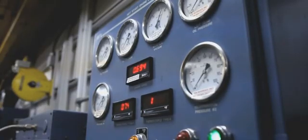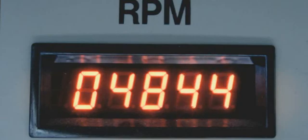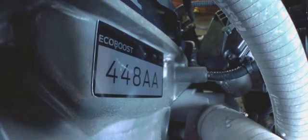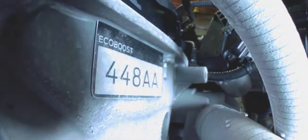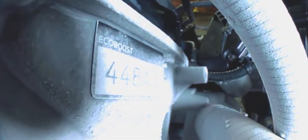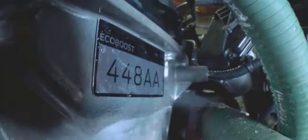This dynamometer will simulate towing over 11,000 pounds up a grade steeper than Pikes Peak. The engine fatigue test runs the engine for over an hour at full throttle. And then there's thermal shock testing — deep freezing the engine to minus 20 degrees, then shocking it to 230 degrees.